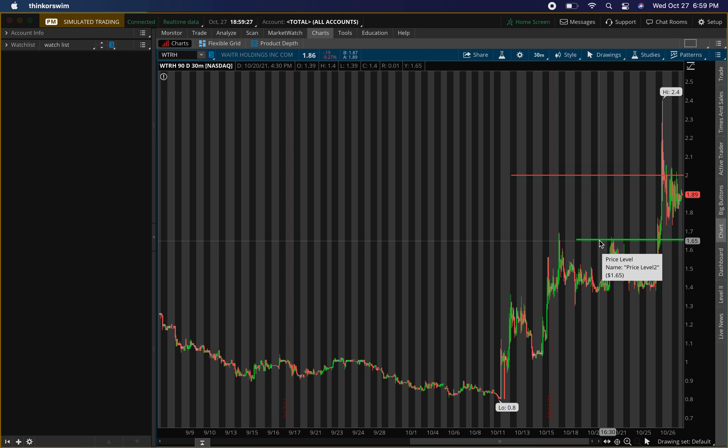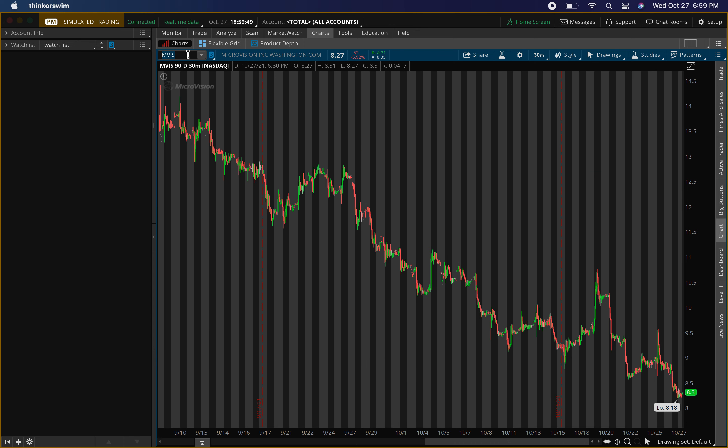If it doesn't confirm there, I really won't be entering. These are the main two levels I'm looking for right now. It can go higher than the $2.00 mark, but I like to take my profits and look for the next entry instead of hoping it takes off. Knowing your entry and knowing your exit is very important.